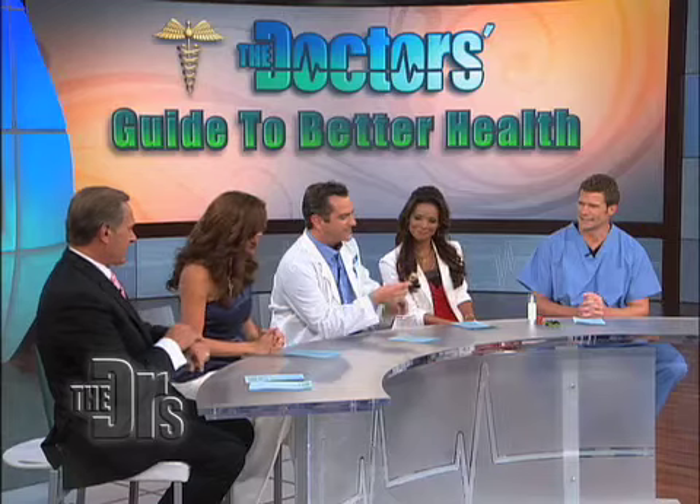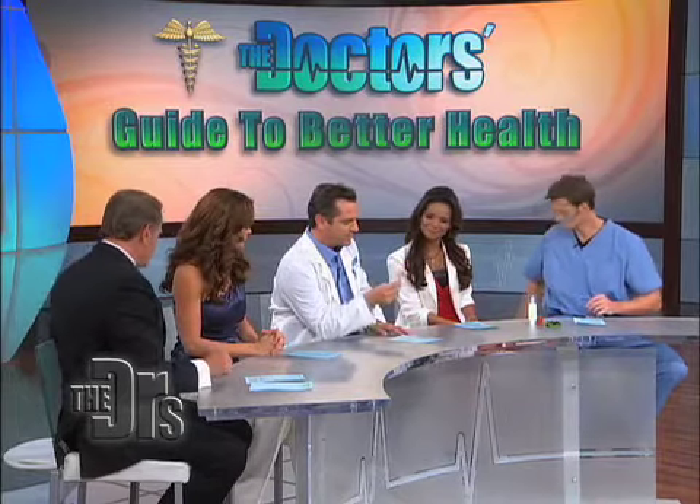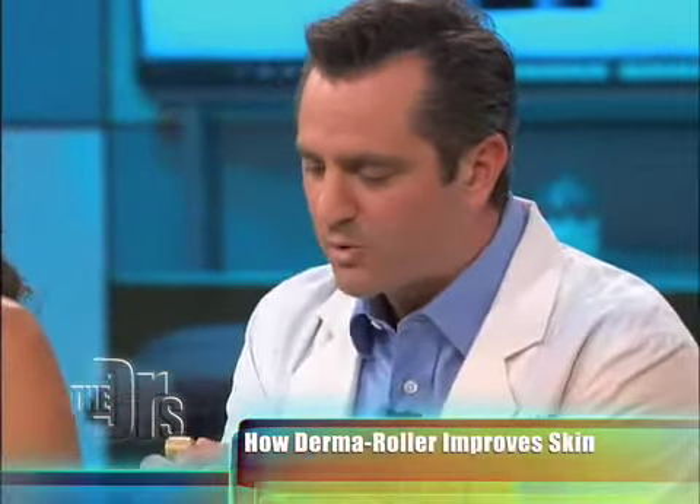Now, Jimbo, you've been playing around with this thing. What is that? I found this thing — this is actually a really cool thing. It's called the Derma Roller, and it's used for wrinkles, scars, cellulite, stretch marks, even hair loss. It's got this roller.